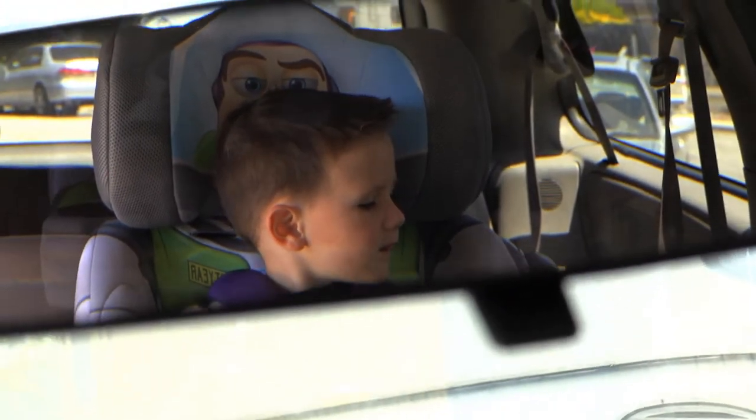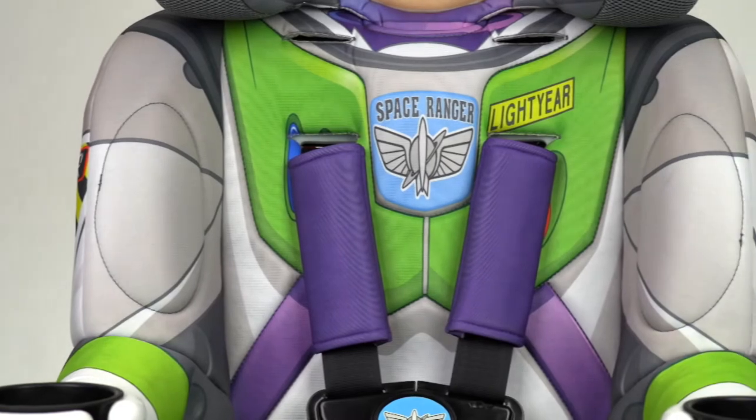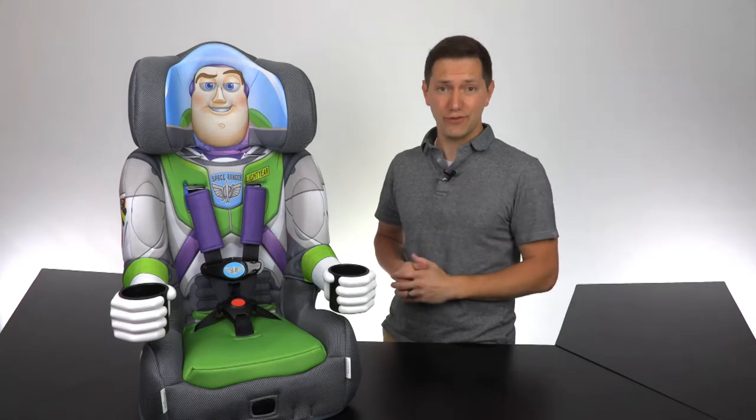Every Kids Embrace seat meets or exceeds government safety standards for durability and crash test ratings. This Buzz Lightyear character car seat comes standard with a ton of great features.